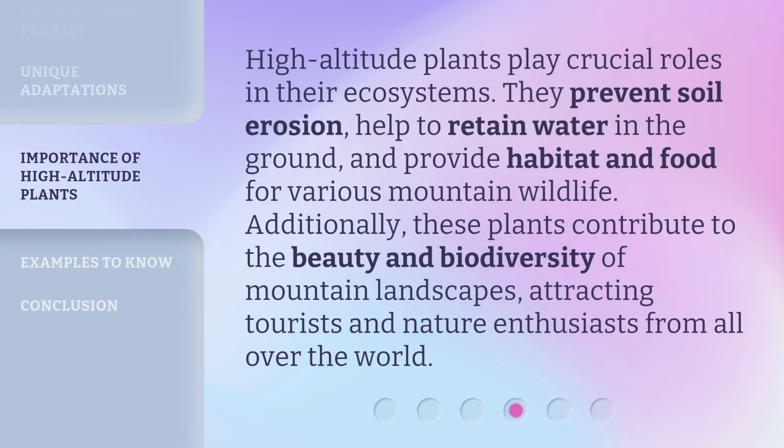High altitude plants play crucial roles in their ecosystems. They prevent soil erosion, help to retain water in the ground, and provide habitat and food for various mountain wildlife. Additionally, these plants contribute to the beauty and biodiversity of mountain landscapes, attracting tourists and nature enthusiasts from all over the world.